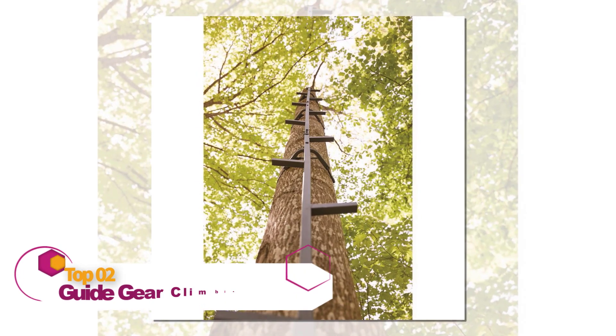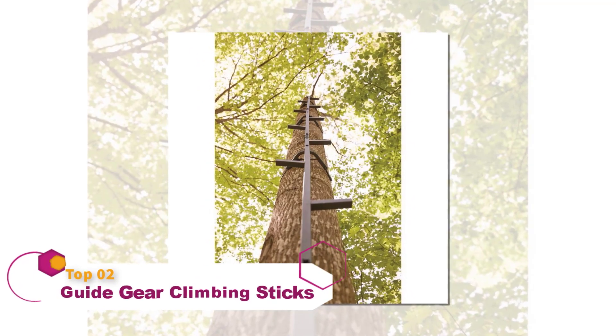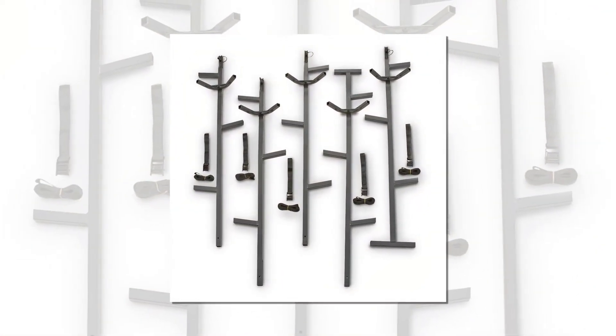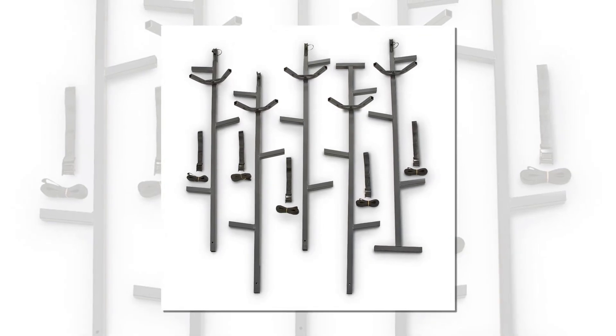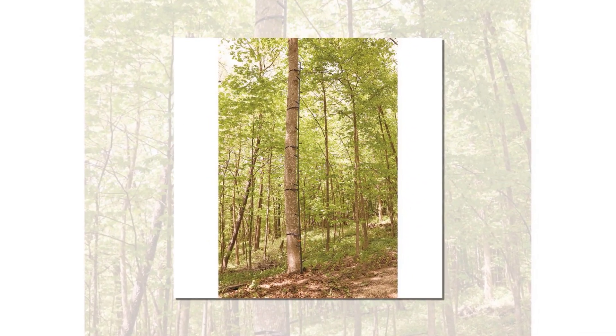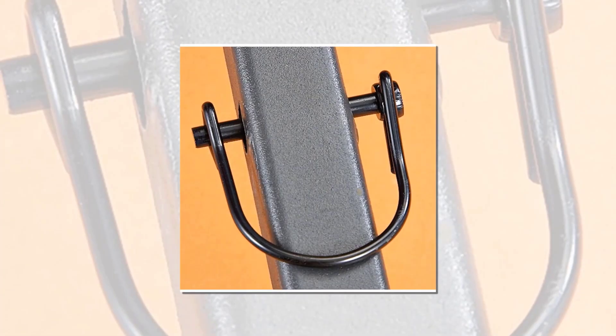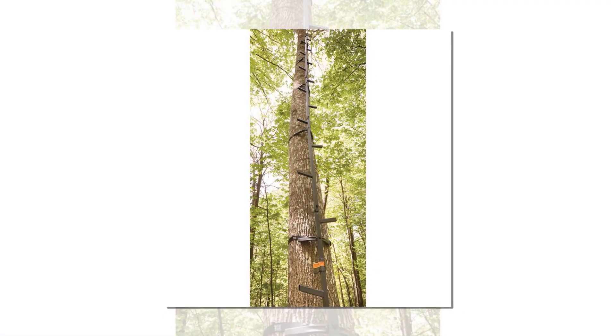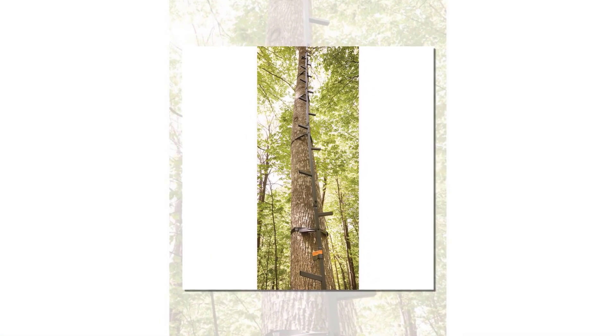The GuideGear Quick Climbing Sticks come in a pack of three, allowing you to extend your climb and access a hanging tree stand higher in the trees. This product is both durable and safe, made with strong welded steel frames that can be firmly strapped to a tree of choice. The easy and secure strap-on design allows for a simple installation that is relatively quick. The compact size makes it easy to store and transport, and the anti-slip double-step design puts your safety first and makes it easy to put these climbing sticks to good use.